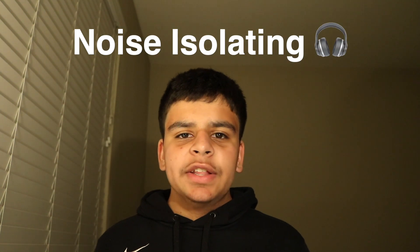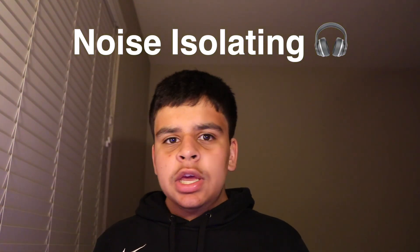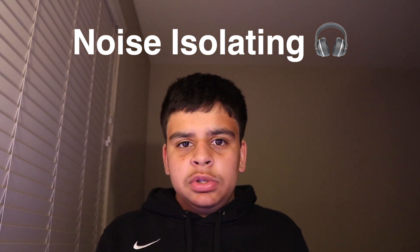So let's start with the easy one. Noise isolating headphones simply block out ambient sound entering your ears — not completely, they just reduce the volume. Think of it like this: if there's a baby crying nearby or a dog barking loudly, you cover your ears and reduce the volume of the sound. That's essentially what a noise isolating headphone does.